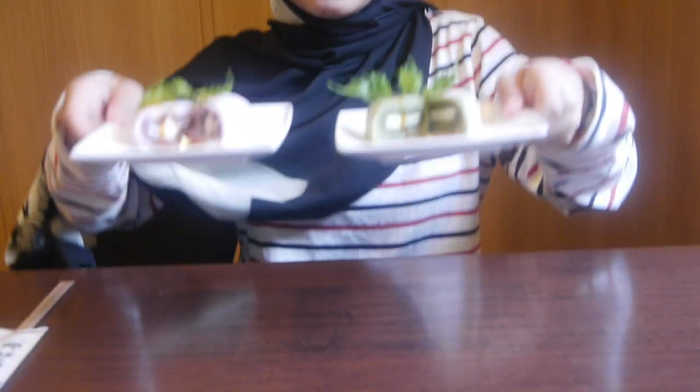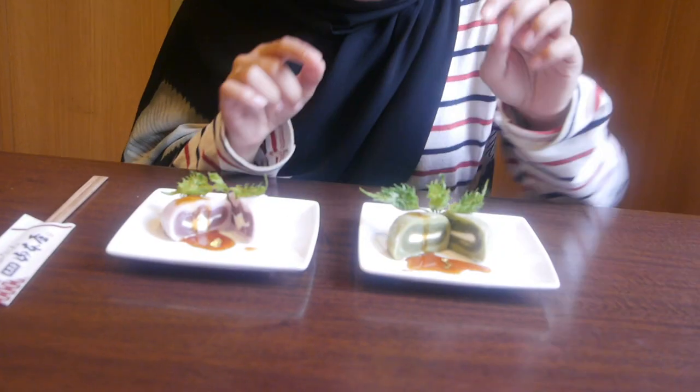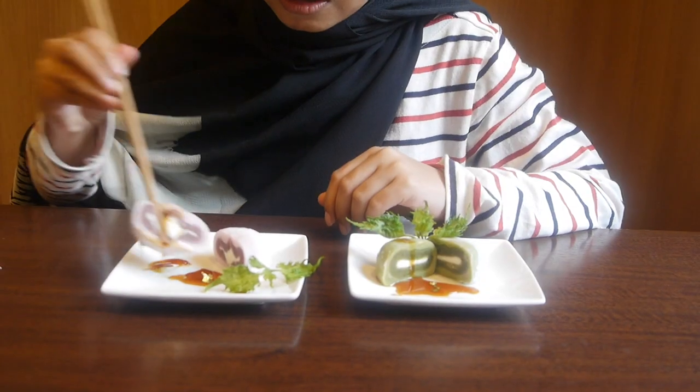Last but not least, they saved me these tazits. This one is matcha flavor and this one is chiko. As you can see, these are interesting flavors — it's quite rare, but I think it's gonna be good. I suspect I love this one!